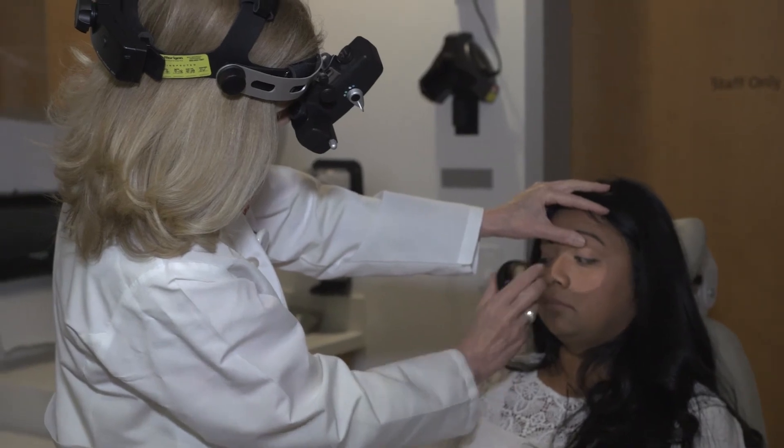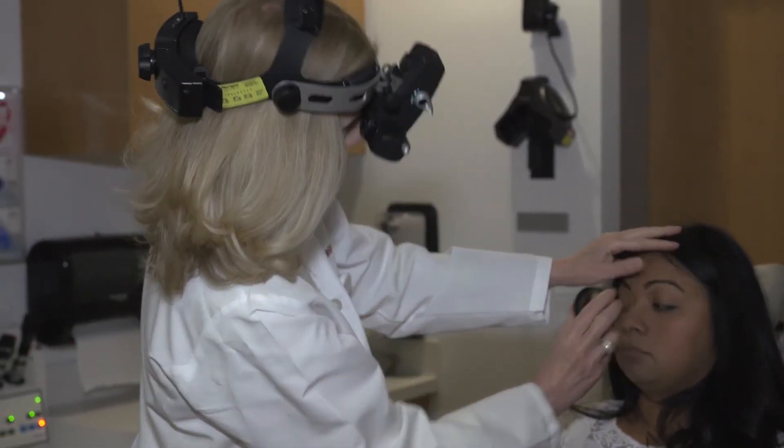The back of the eye is a window to so many areas we can't otherwise access. When we look through a dilated pupil, we can see the blood vessels of the retina. I can't crack the chest to look at the heart's blood vessels, but if I see abnormalities in the eye vessels at the back of the eye, it's very likely that the same is going on in the entire circulatory system, which is all connected.